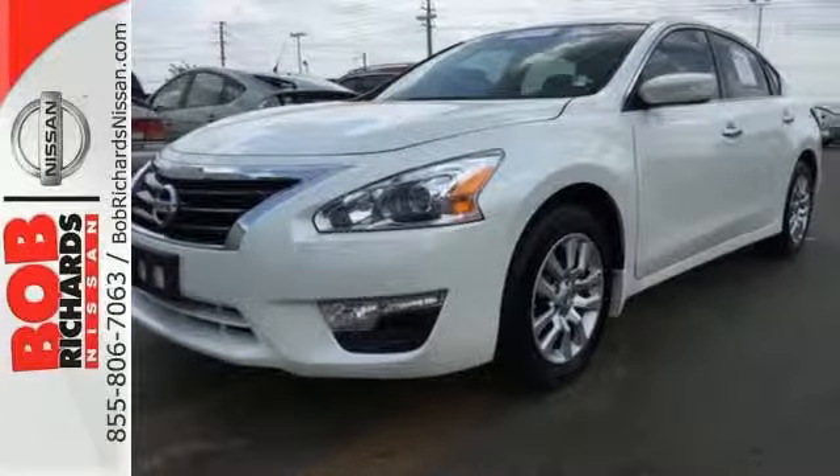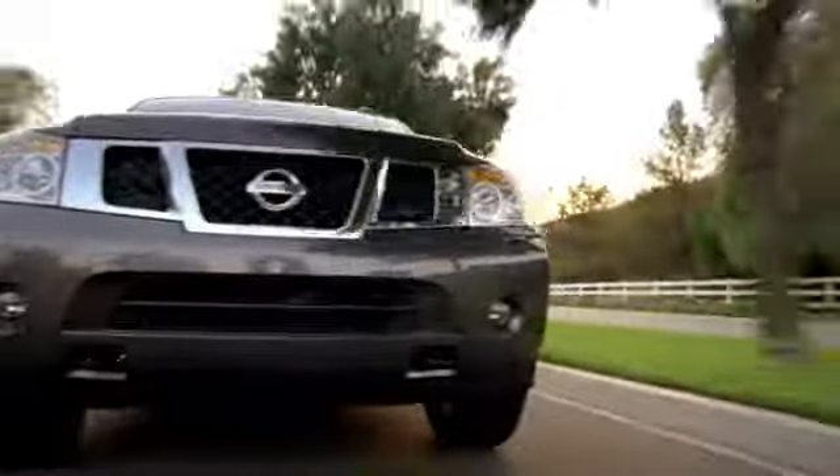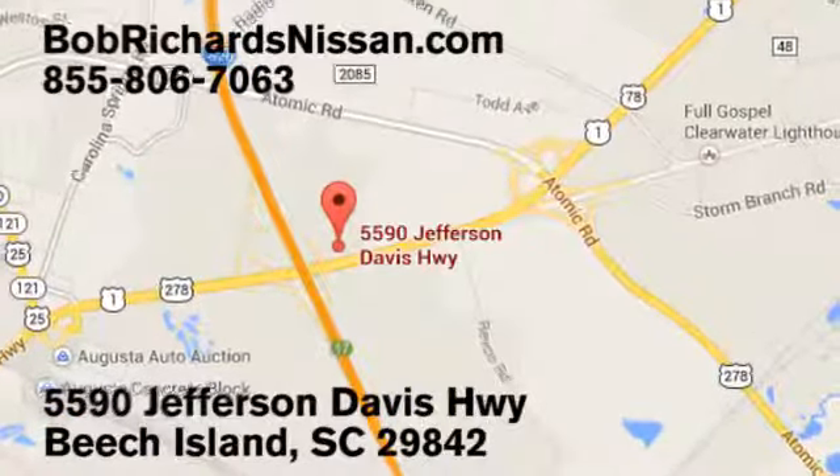Check it out today. Bob Richards Nissan is the area's number one volume dealer for new Nissans. Come see us today at 5590 Jefferson Davis Highway in Beach Island, South Carolina.